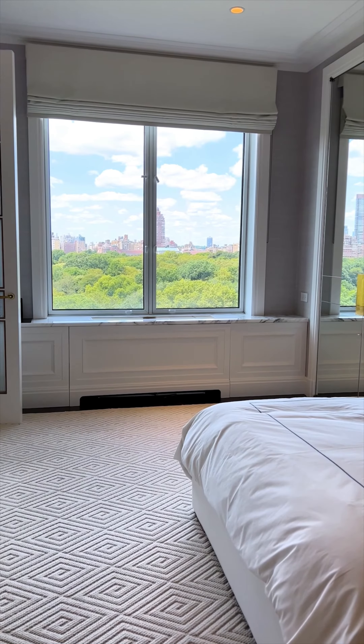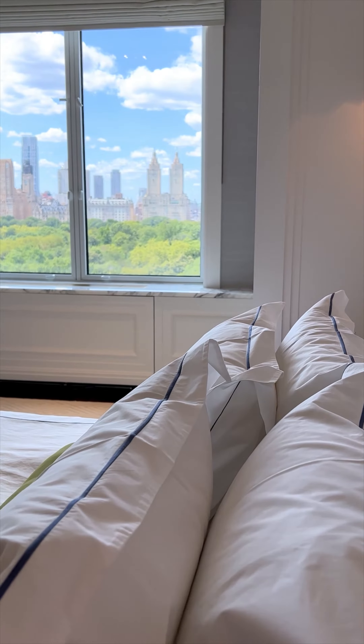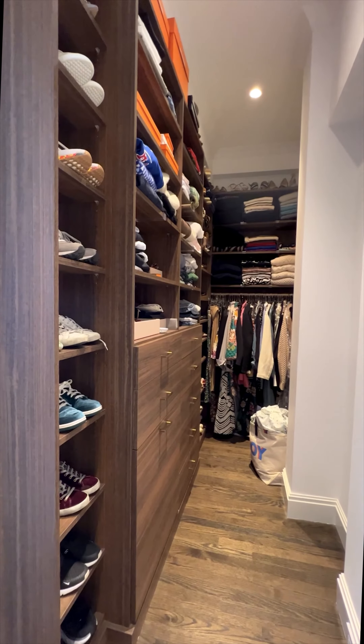The primary bedroom also enjoys these incredible views of Central Park from these amazing oversized windows. The primary bedroom suite features two custom built-in closets in addition to a large walk-in closet.